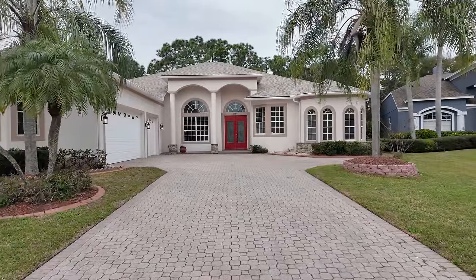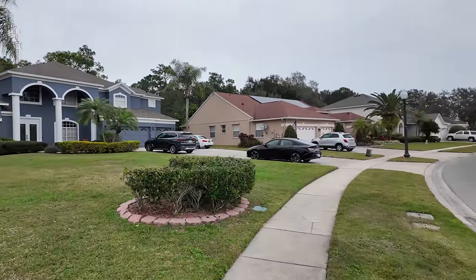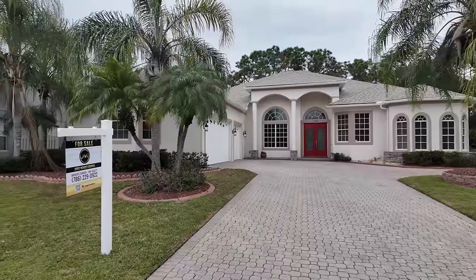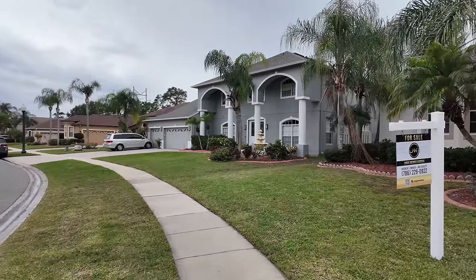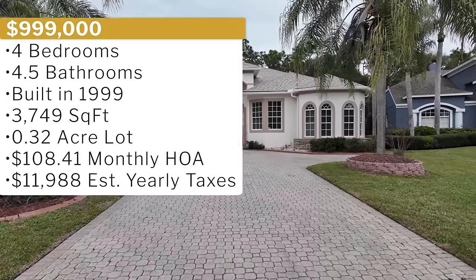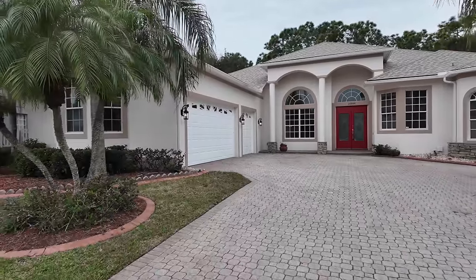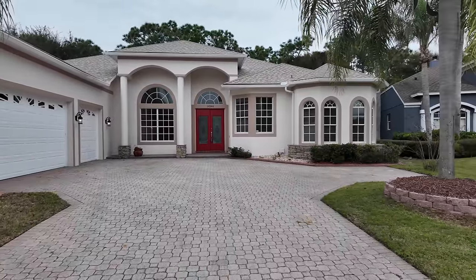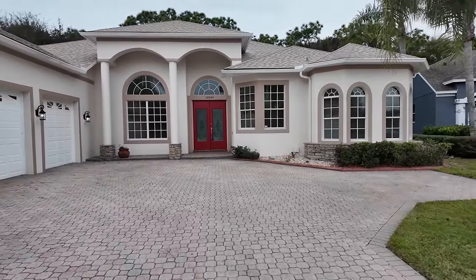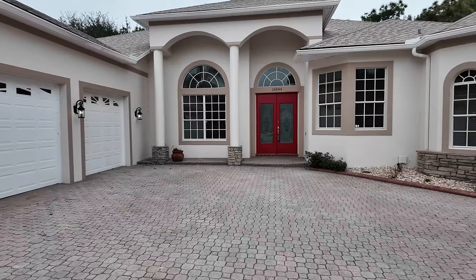This property is absolutely beautiful. It's in a luxury home community. It features four bedrooms, four full baths, and one half bath. It has 3,749 square feet of interior space, a monthly HOA of $108 a month, and is sitting on a 0.32 acre lot. It has a nice driveway, three-car garage, brand new roof, brand new AC system, and a completely updated kitchen. It also has a beautiful pool with no rear neighbors. Built in 1999, it is now being offered for $999,000.